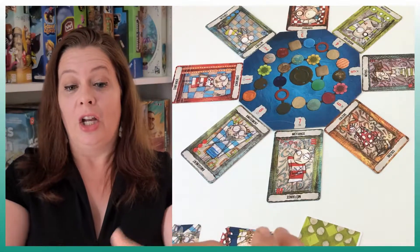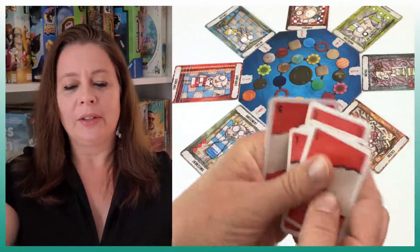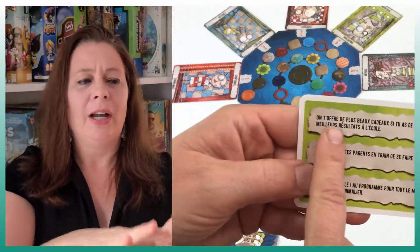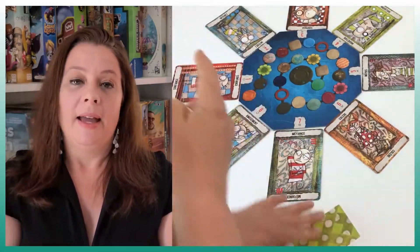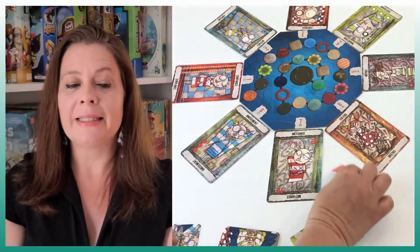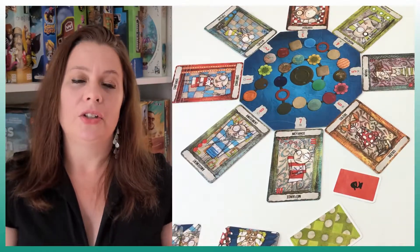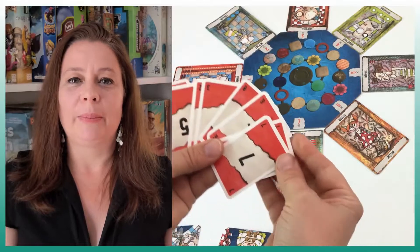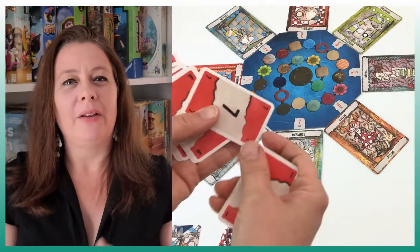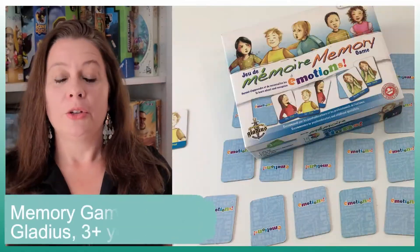What you do is pick up a card and read the situation — let's say you got a bad mark in school. Around the board you have different emotions that you turn at the beginning randomly, each linked to a number. You choose a number representing how you'd feel, and other players decide how they would feel. You get points based on whether you were right. It's the only one I found really built as a game rather than an educational tool.